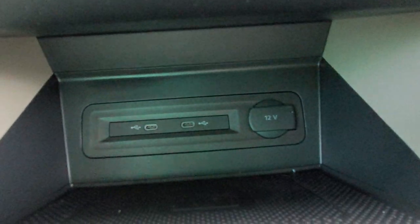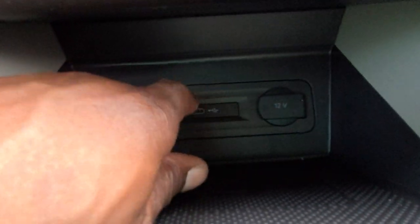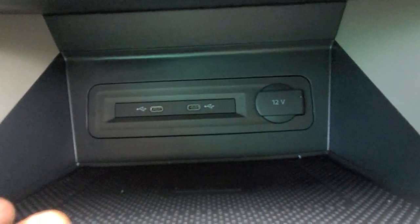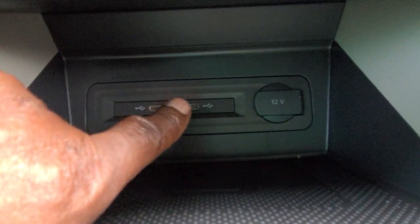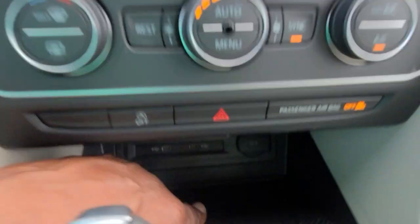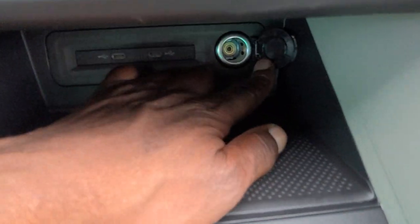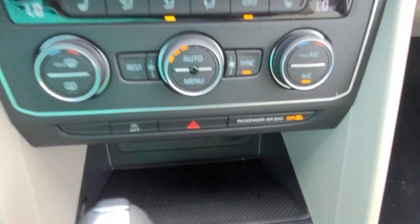Down here are two USB-C connections. If you want to connect your phone the old-school way and charge it, these are charging ports as well as data ports for Android Auto or Apple CarPlay. You also have wireless charging in this tray right here and a 12-volt charger port right there.